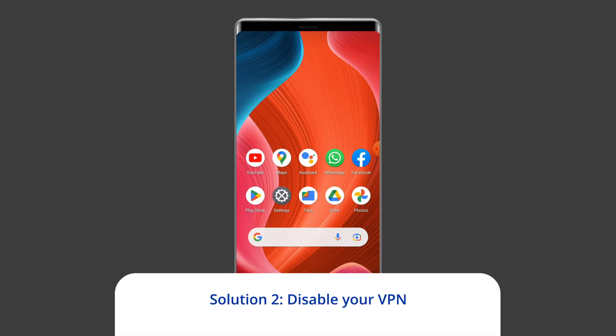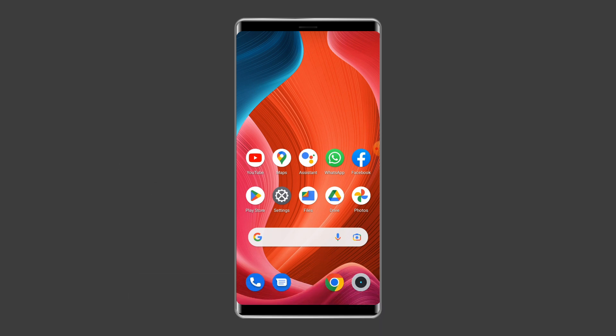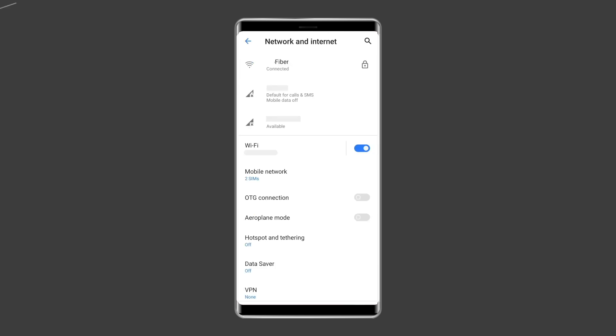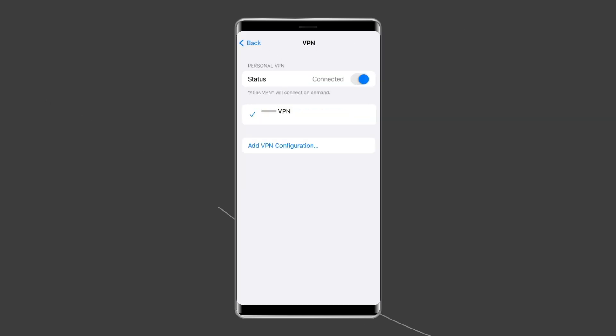Solution 2: Disable your VPN. While VPNs are useful for certain activities, they can also slow down your connection quite a bit and cause other unexpected issues. This also applies to the Solo Leveling Arise game, as VPNs have been known to trigger the verification is currently in progress error for some users. Disabling the installed VPN on your Android phone can help solve it. To do so, open Settings, tap on Other Wireless Connections, then tap on VPN and disable any active VPNs on the list.